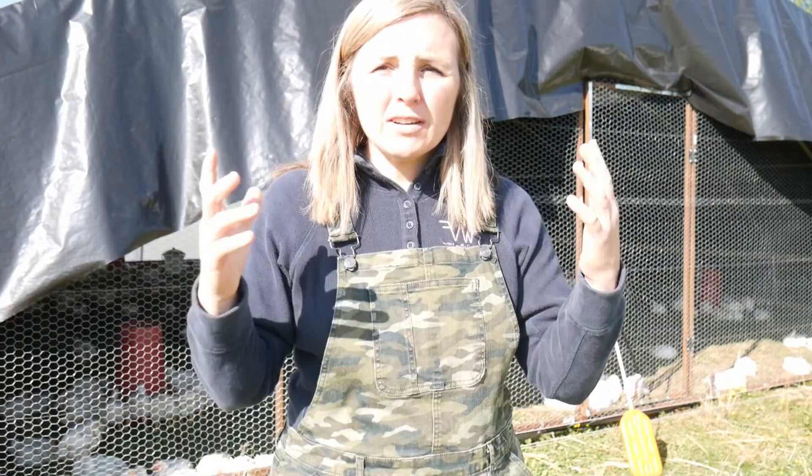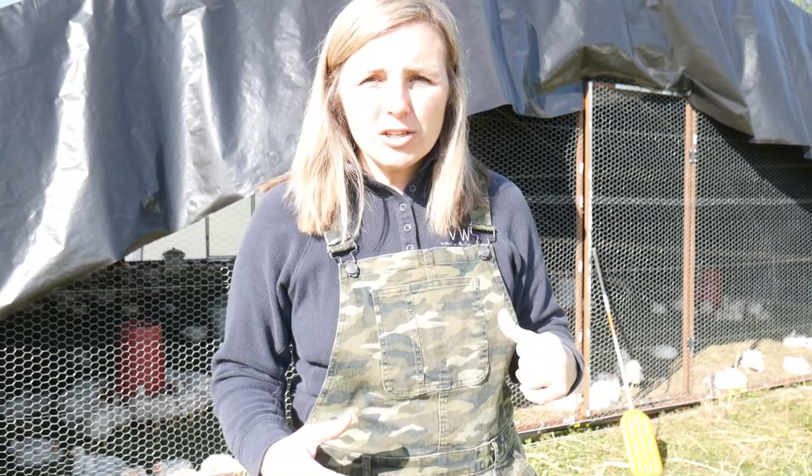I want to give you some tips — you can do this on a much smaller scale than we did and it should work for anybody. The first thing I want to say is don't be scared of raising broilers and meat chickens. You'll hear people say those are not regular chickens, they're messy, they stink, they eat a lot, they poop a lot — and while all of those things can be true, they're nothing to be afraid of.